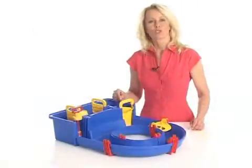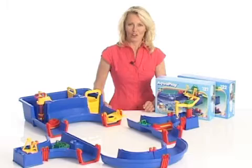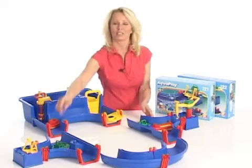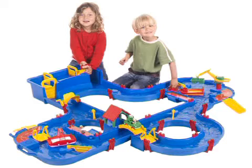The first step on your AquaPlay Adventure is to choose the right set for you. You can start with a smaller set like the AquaPlay 500, and then add on to create a bigger canal system like the AquaPlay 520. Or you can buy a bigger set, for example 520, 530, or 660 right away, with a lot of features.